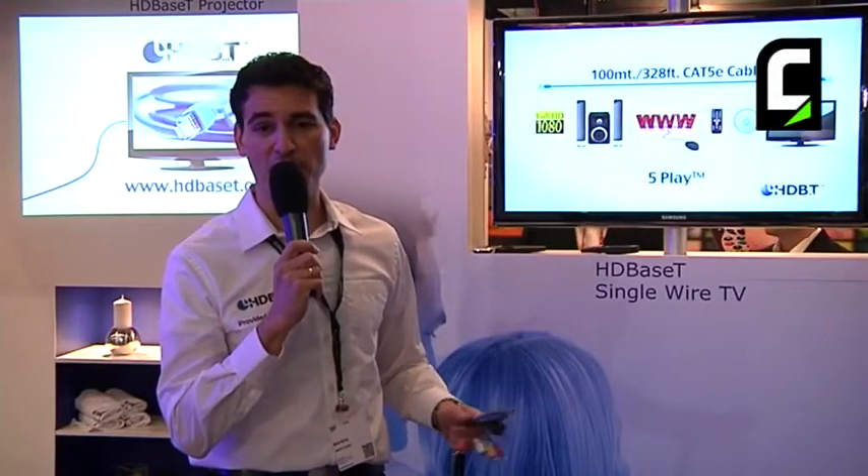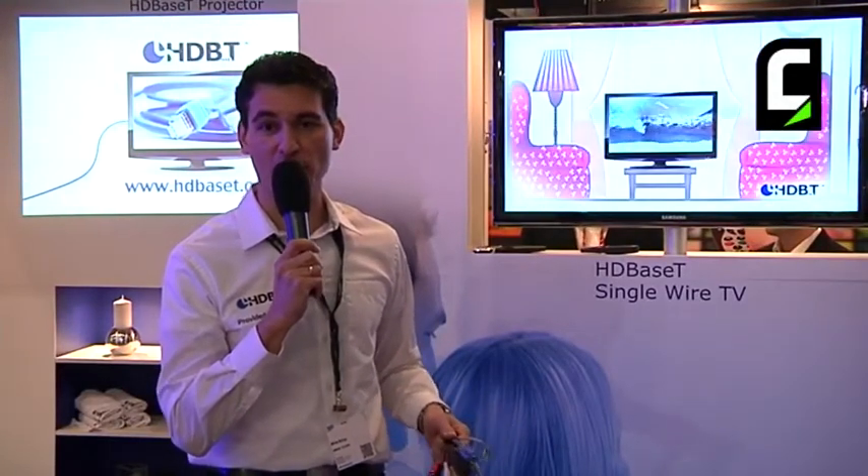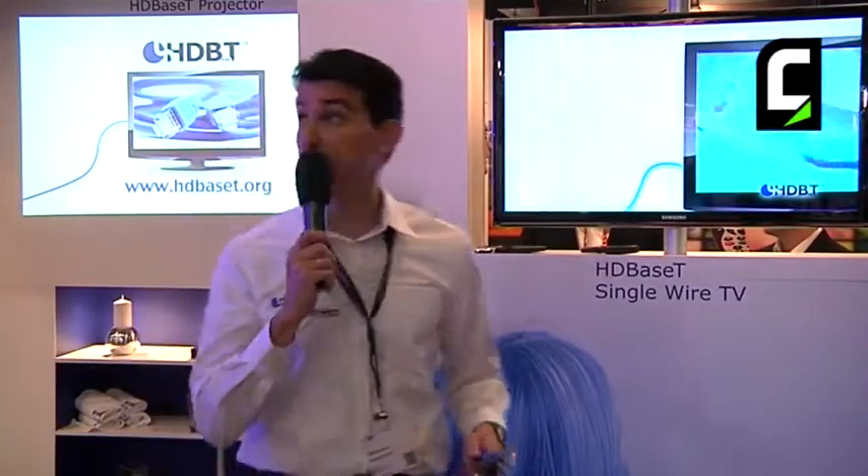Hi, my name is Michael Riesling. I'm the marketing chair of the HDBaseT Alliance. We are at ISC 2012 in Amsterdam. Here is the HDBaseT booth. I'd like to show you some of the stuff that we are showing here. Let's start with a quick introduction to what HDBaseT is all about.